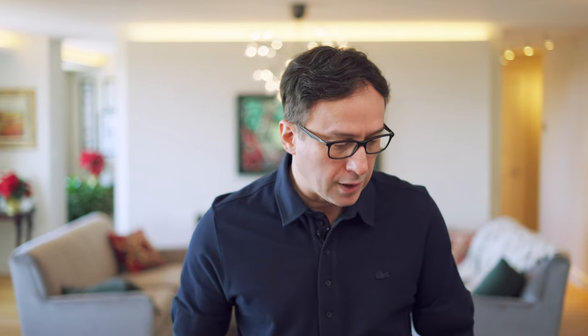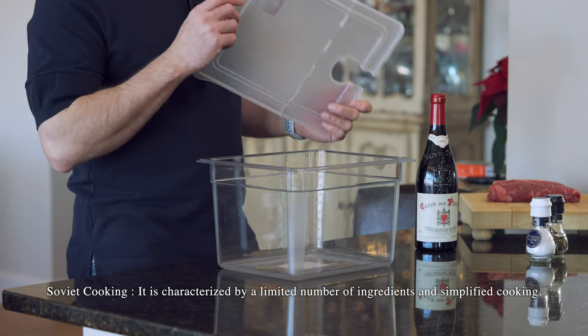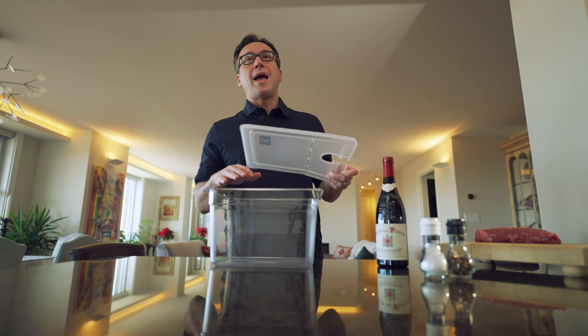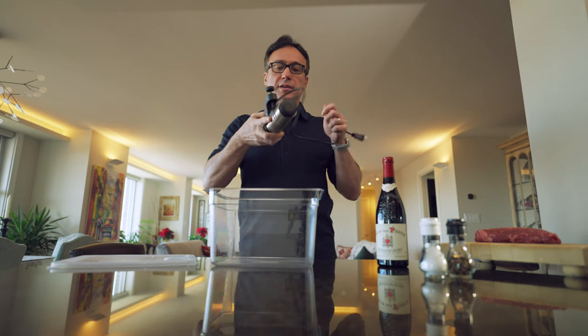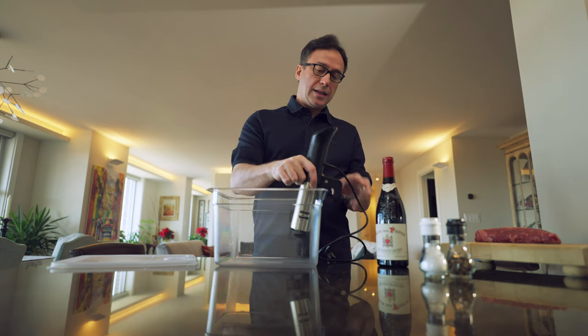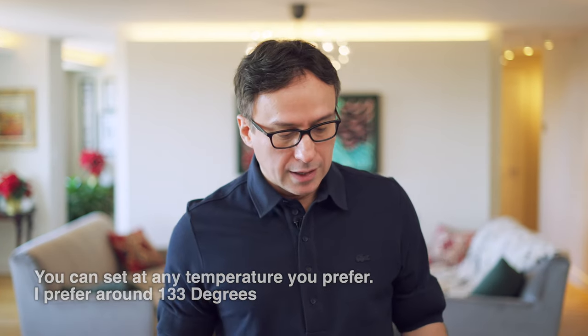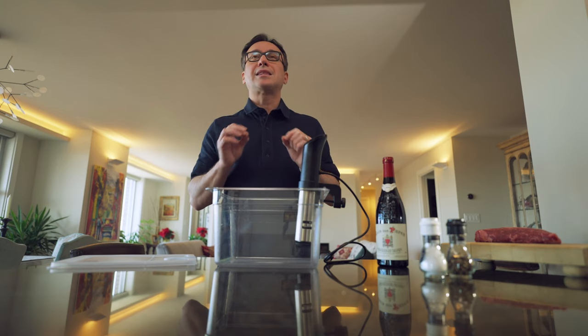Sous vide cooking — and being a dentist, we have to focus on the gear — requires a container you fill with water. The idea is simple: you vacuum seal your seasoned steak, then place it under water in the sealed bag. A thermal device on the container heats the water to a predictable temperature of 133°F and keeps it there consistently for about two hours. After that, your steak will have an exact temperature of 133°F all the way through — foolproof.